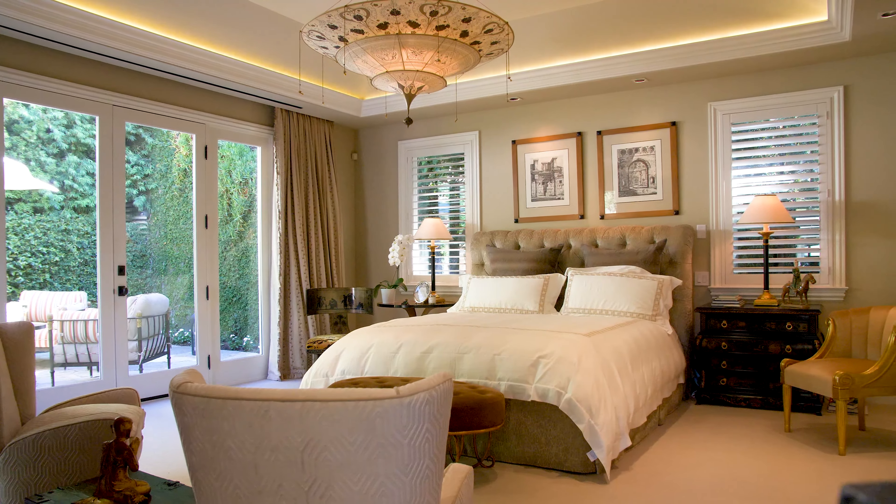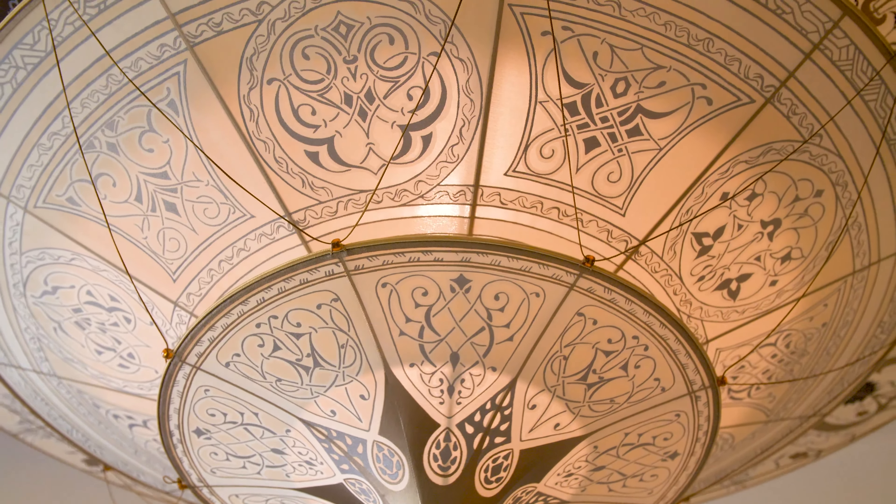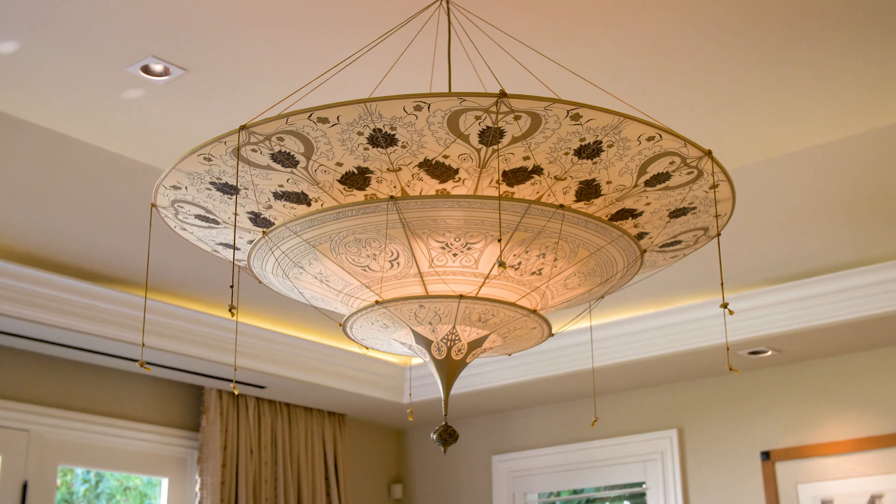Another important ingredient when you're coming into a room is to have one vocal piece. In this particular case, my piece is this chandelier — this beautiful hand-painted silk chandelier. I love it because it makes such a statement and it fits with the scale of the room.